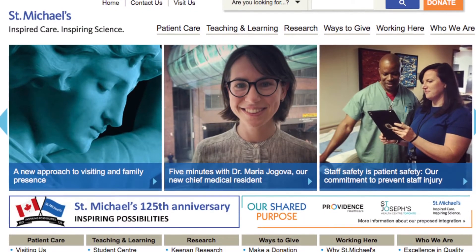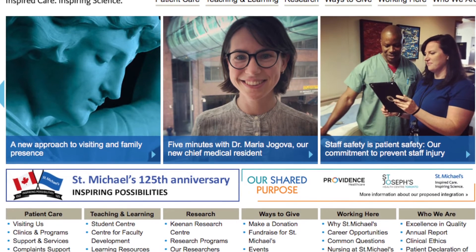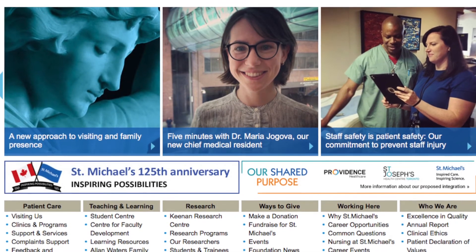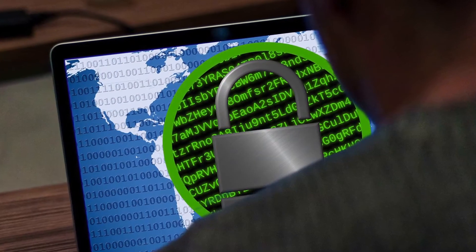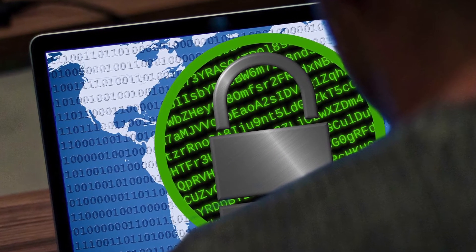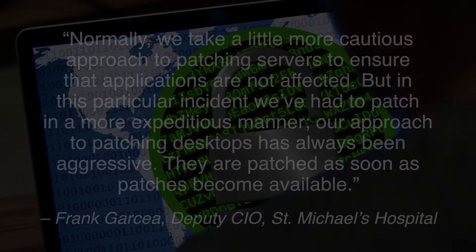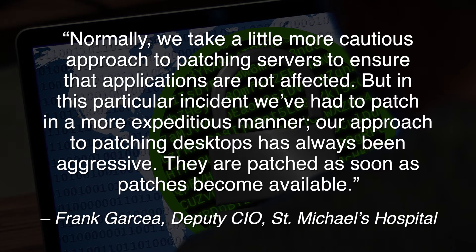Toronto-based St. Michael's Hospital's Think Before You Click campaign advises users that most malware enters systems through email or websites, and cautions against clicking on any suspicious email links or attachments. In a statement to Canadian Security Magazine, the hospital's Deputy CIO Frank Garcia said: normally, we take a more cautious approach to patching servers to ensure that applications are not affected. But in this particular incident, we've had to patch in a more expeditious manner.